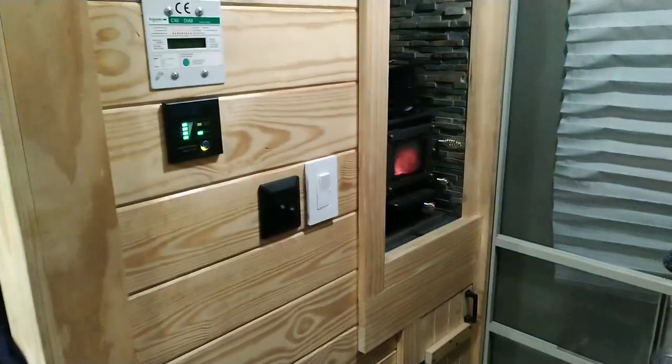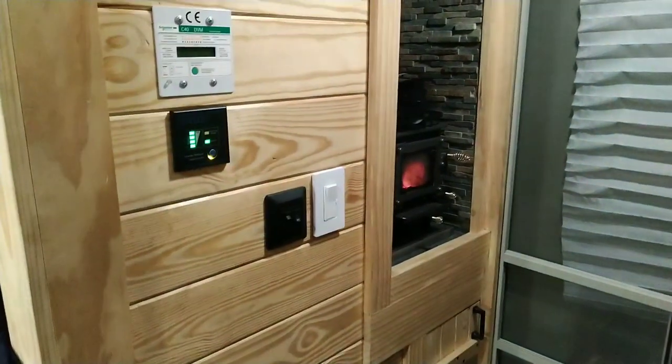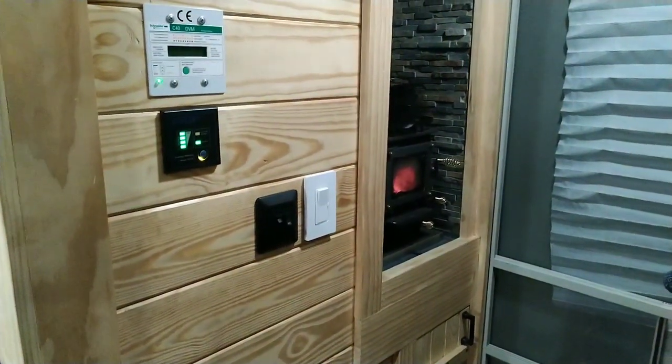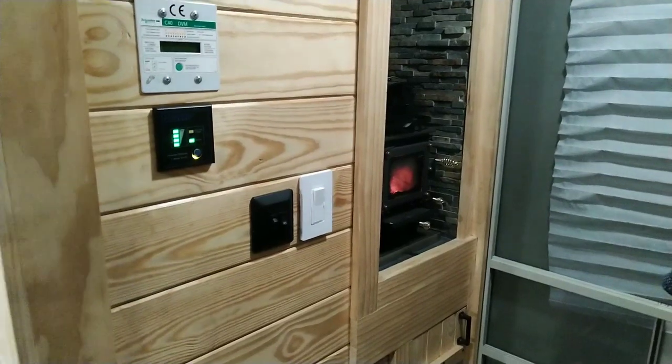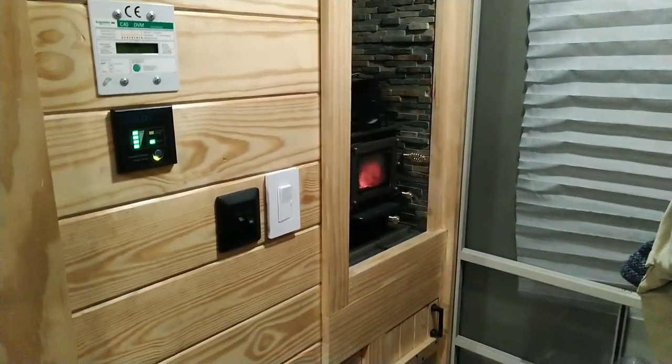Hey everybody, it's Lou and welcome back to another episode of LMTV and Tracks Off Grid. Happy New Year. Sorry I've been gone for a little while, but I'm happy to say we're back. We have some new builds starting up next week. We're starting a new build series for a client.